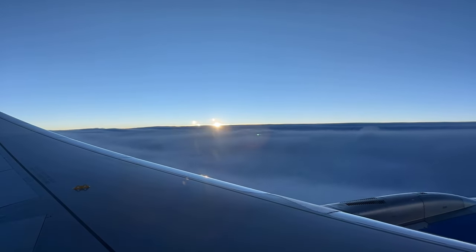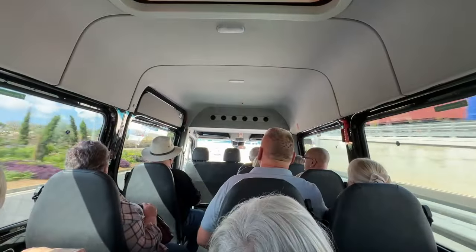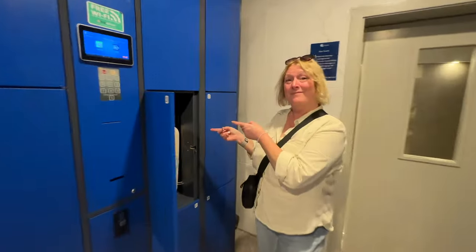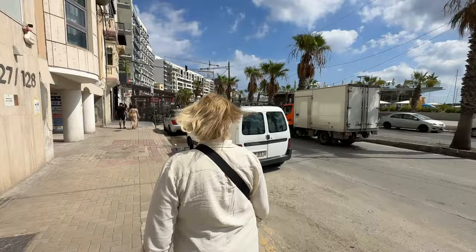Our three-hour flight was painless and we soon found ourselves back in the warm Malta sunshine. Our transfer to our hotel was included and within an hour of landing we were checking in to the Bayview ST Hotel. However, our room wasn't ready so we used the funky luggage deposit lockers and decided to explore our surroundings.